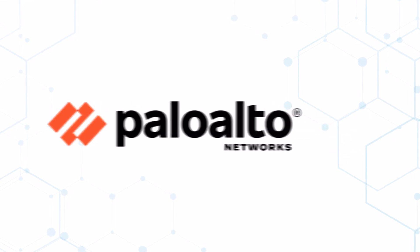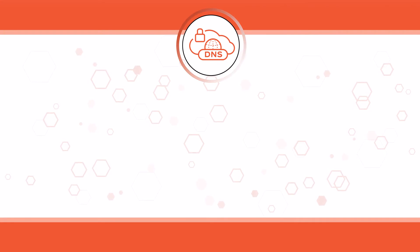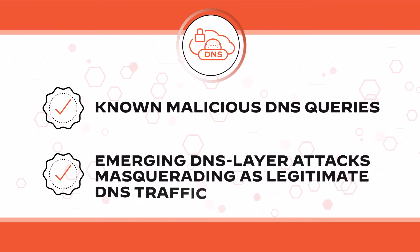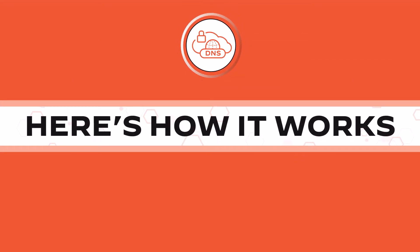Palo Alto Networks secures your DNS traffic the right way. Our DNS security service identifies not only known malicious DNS queries, but also a whole host of emerging DNS layer attacks masquerading as legitimate DNS traffic.